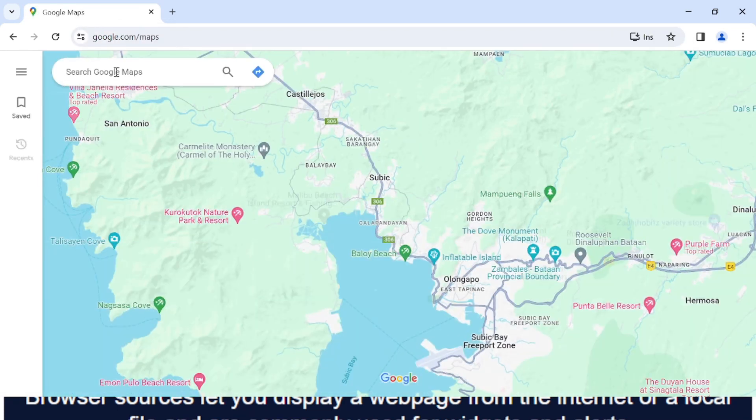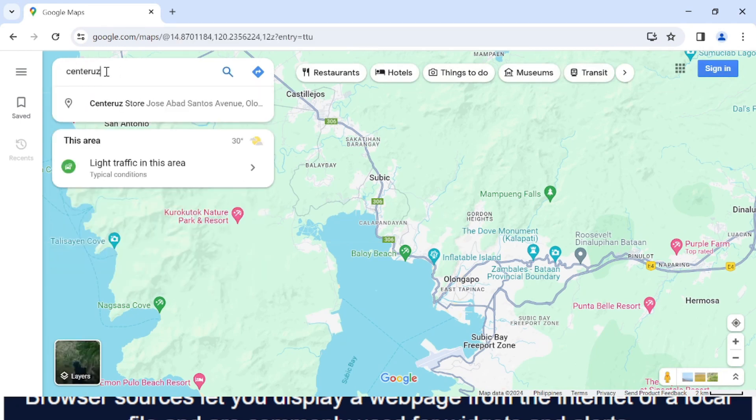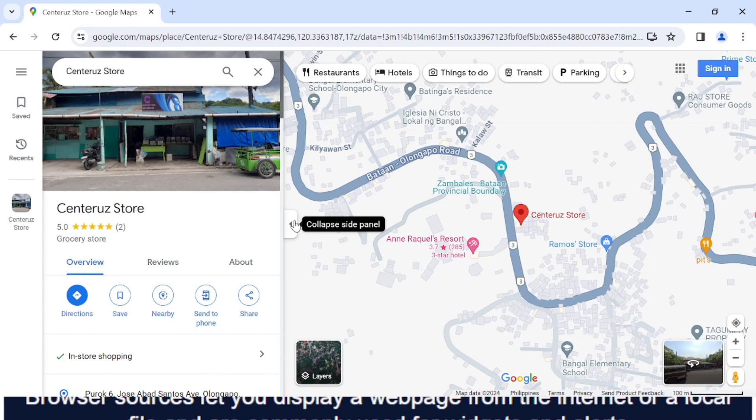First, go to Google Chrome or Google Map on your Android phone. Search for Centra Store. When you find it on Google Map, click on Centra Store.